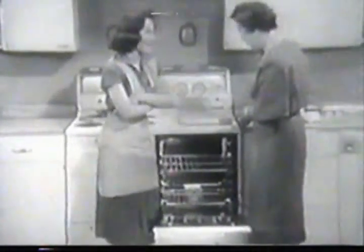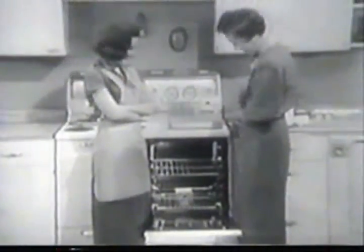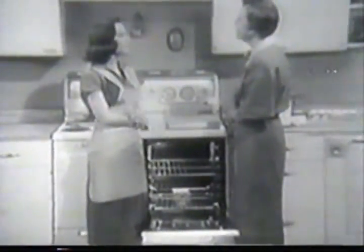Say, look at the size of that oven! I'll never forget last Thanksgiving, Mother — you trying to put that big turkey into your oven. Yeah, this oven will hold that turkey plus all the trimmings.